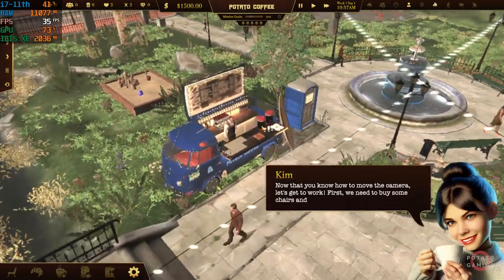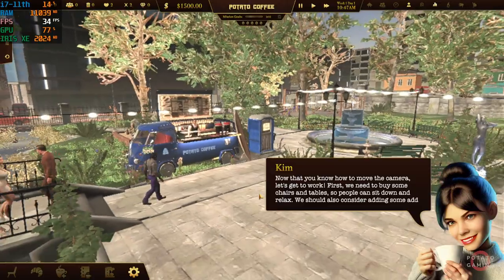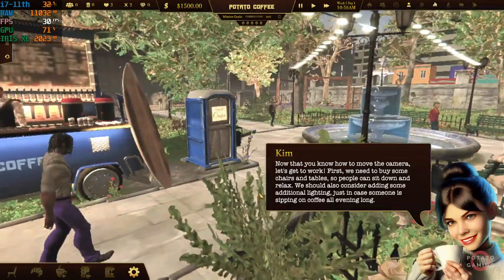First, we need to buy some chairs and tables so people can sit down and relax. We should also consider adding some additional lighting, just in case someone is sipping on coffee all evening long. Let's get to work.